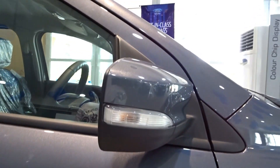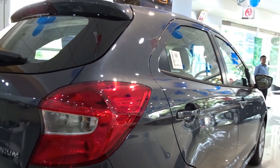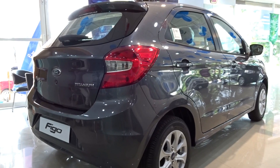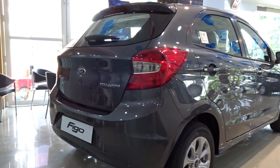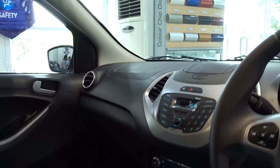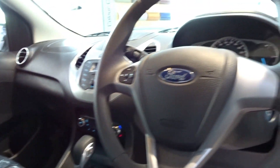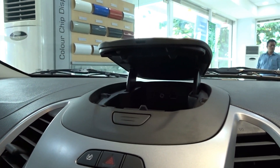Talking about safety features on board the new Figo — first of all, the body structure is made of high-strength steel to absorb maximum impact, ensuring maximum safety of the passengers within the cabin. You also get ABS with EBD, six airbags, ESP, hill launch assist and traction control system, though this is available only in the automatic petrol top-end variant. Apart from that you also get features like speed-sensing auto door lock.